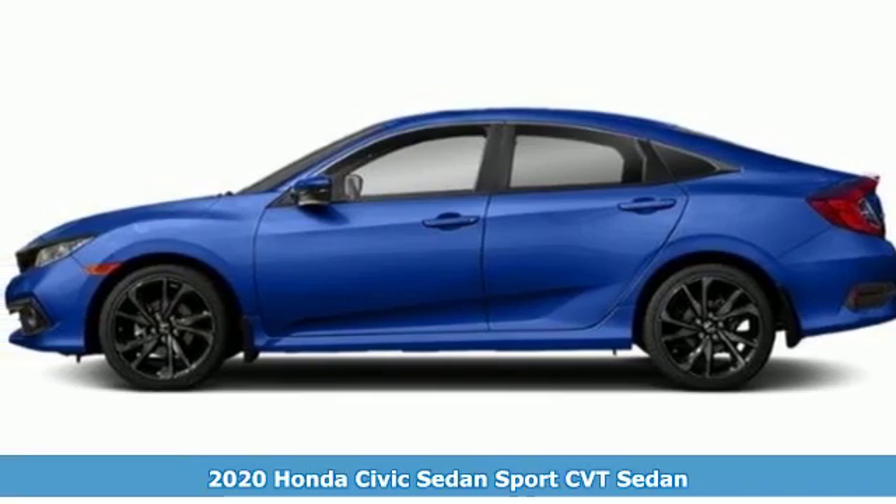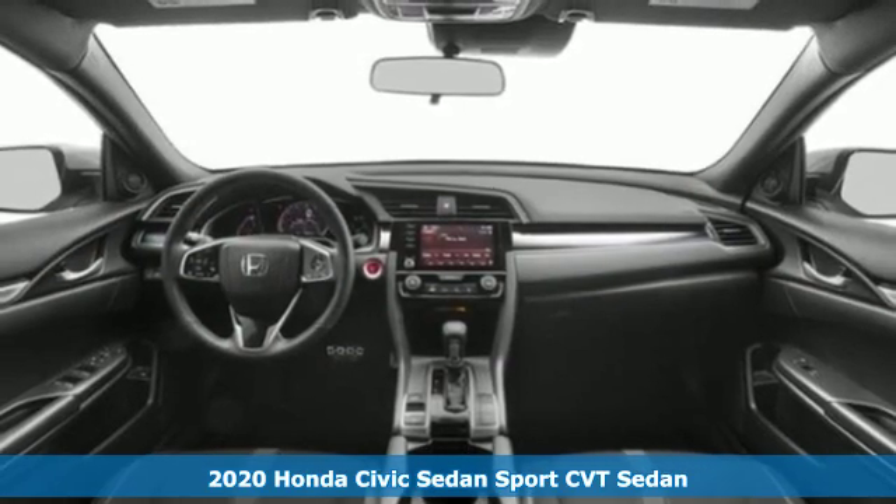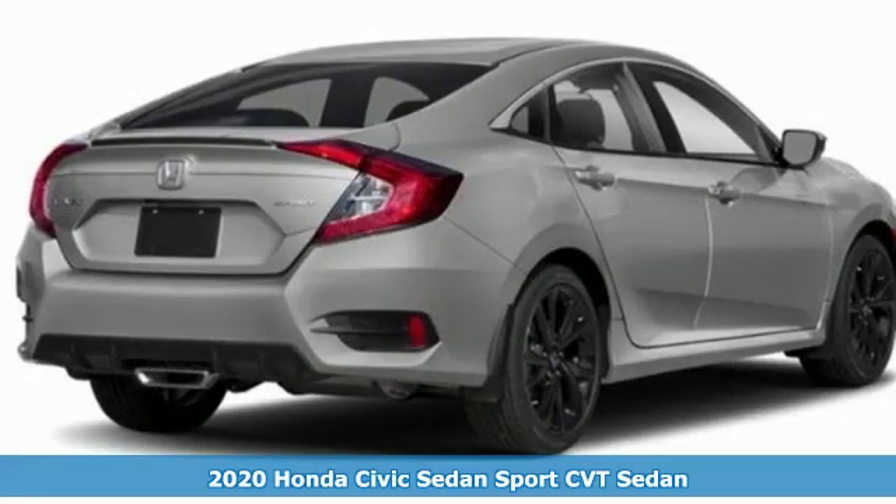It's a new 2020 Honda Civic Sedan. Get more mileage out of every drive with this Civic. It comes with all the amenities you need.